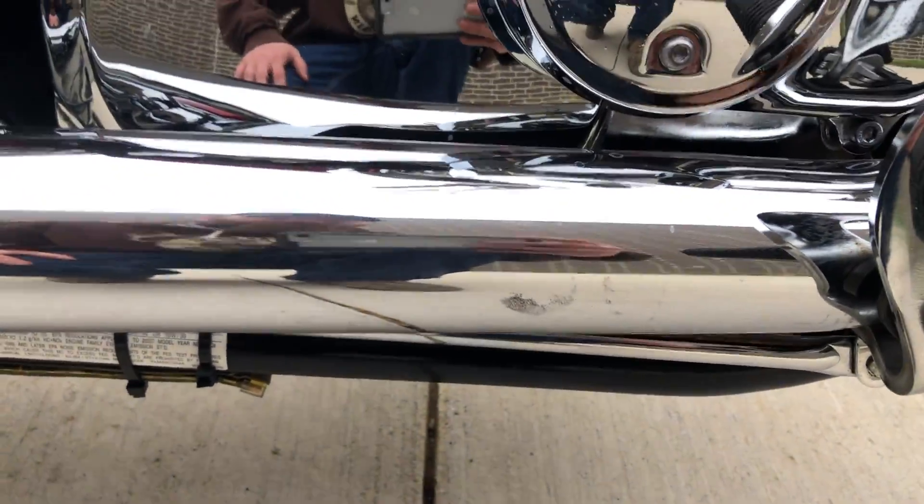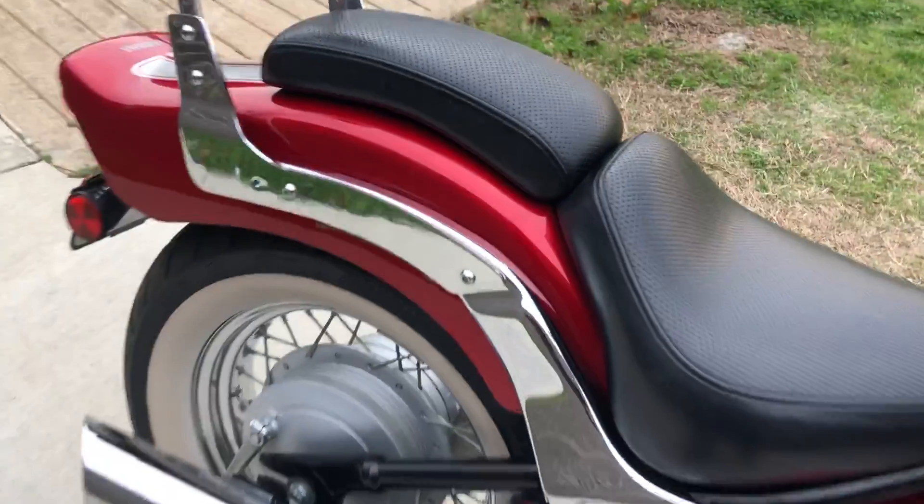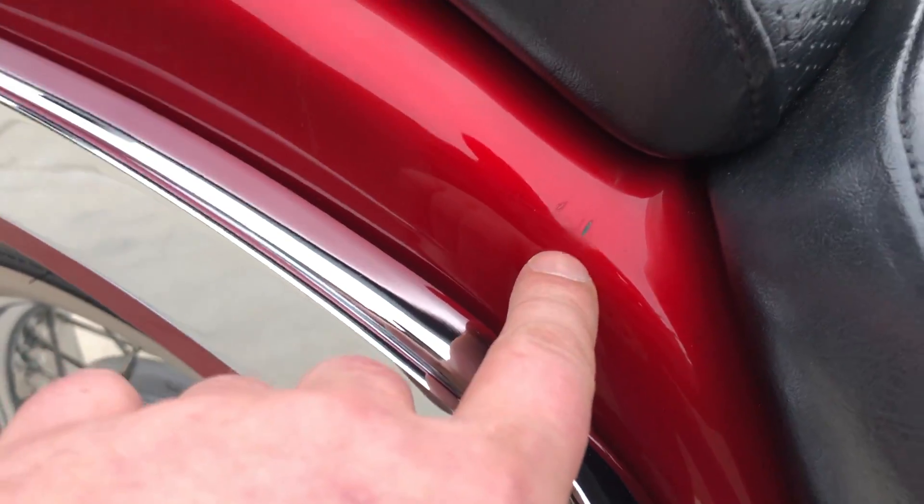There are some marks right there on the exhaust, and the chrome is kind of pitted up right there. There are a couple more marks right there as well. It's got the tall passenger backrest on it. There are some chips right there on the fender.